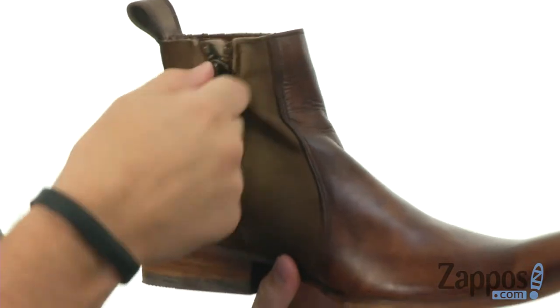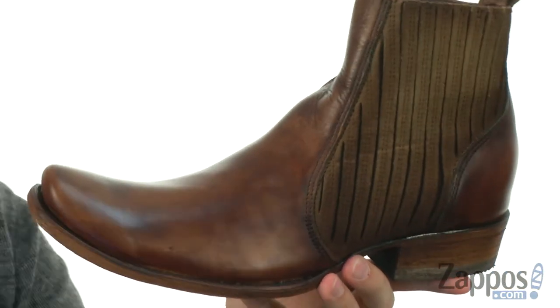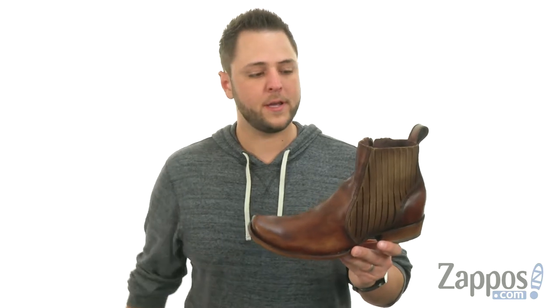Zipper closure there on the side for a quick and easy on and off. The entire thing has that kind of antique look to it too, to really give you that authentic feel. And then down the bottom, you got that sturdy outsole. Stylish and super sturdy.